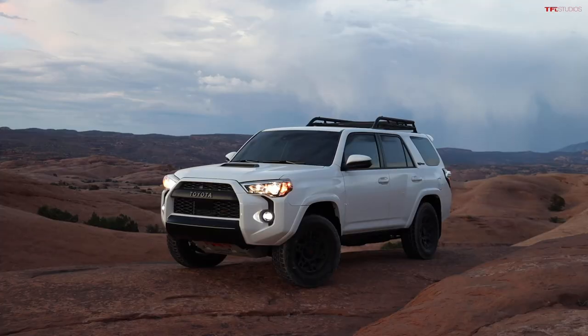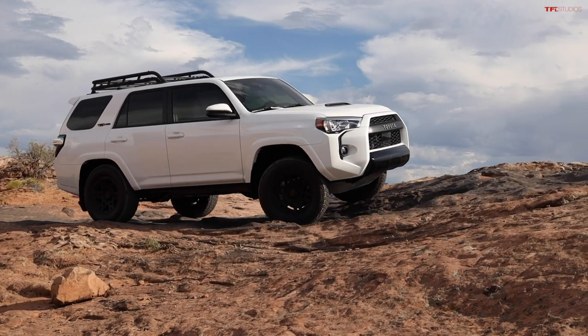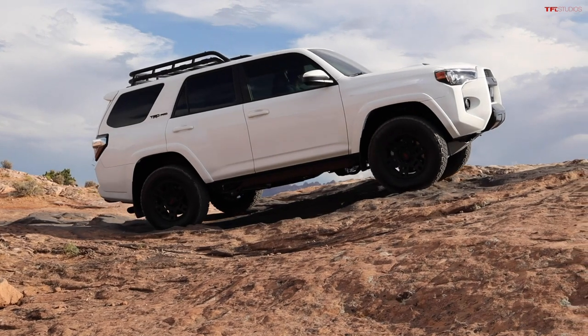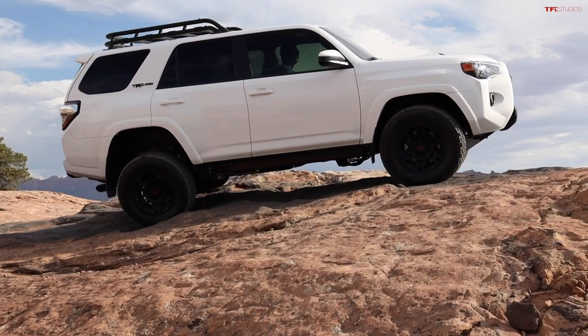Let's start with the 4Runner because it's been around the longest in its current form, and we just spent a long time with the newest version of it. There are a bunch of good things it has going over the other models. First and foremost, it's got that incredible 4.0-liter six-cylinder, which I think is one of its best engines.